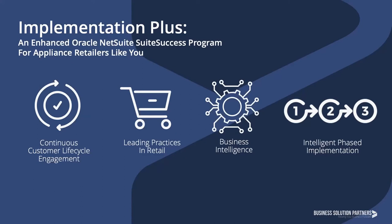Suite Success and Implementation Plus combine to deliver hundreds of pre-built reports, role-based permissions, and value-driven dashboards developed from years of real-world use by thousands of individuals in roles like those your business relies on: finance, logistics, procurement, warehouse, sales, marketing, customer service, and leadership.